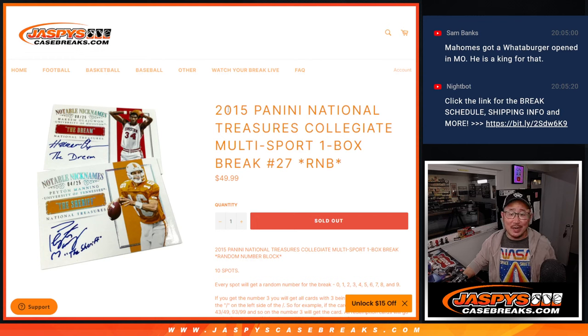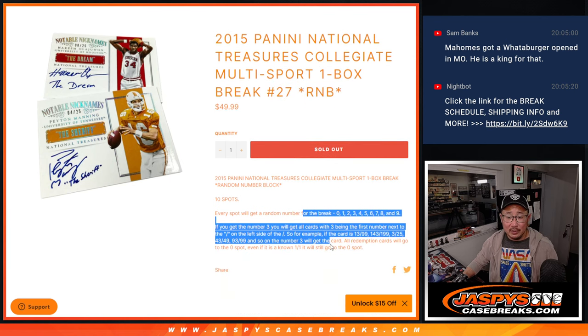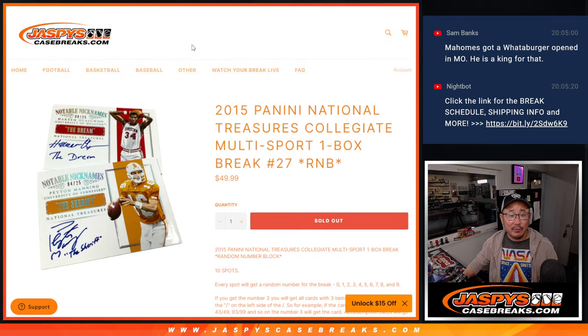Hi everyone, Joe for JaspiesCaseBreaks.com coming at you with 2015 Panini National Treasures Collegiate Multi-Sport. A little blast from the past, a multi-sport break, a one-box break, and all random number block style, which is that right there if you're not familiar with it.